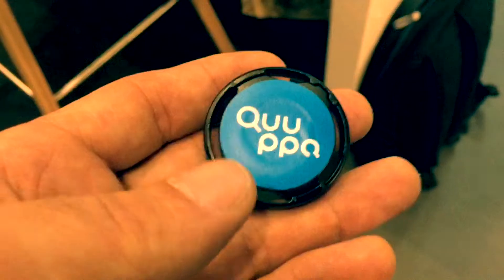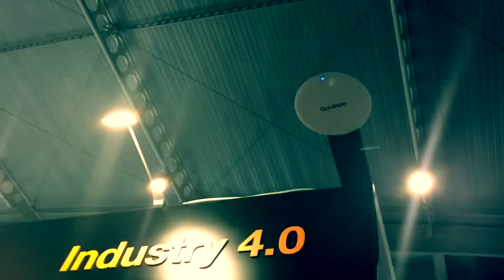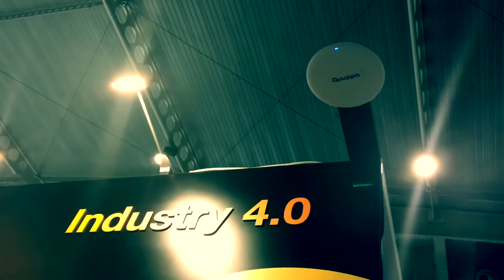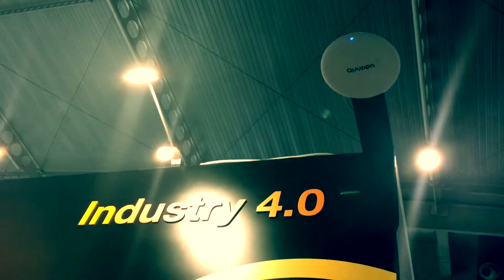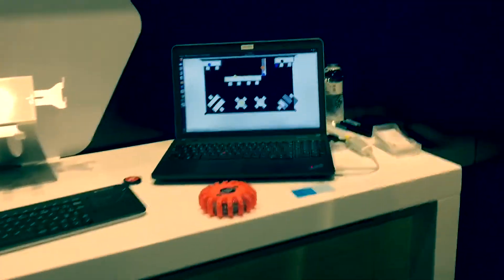The Cooppa system locates Bluetooth low energy tags or devices with directional antennas called locators, which measure the angle of arrival of the radio signal transmitted by the tag, allowing for very accurate and real-time indoor positioning.